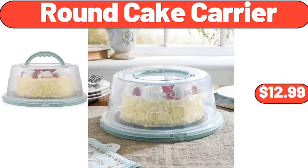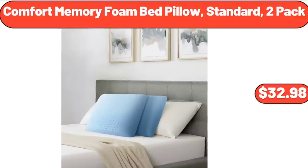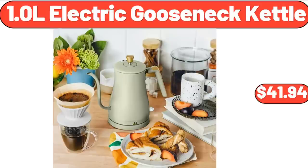Round Cake Carrier, $12.99. 1.3 x 53-Inch Tablecloth, $6.85. 1.0 L Electric Gooseneck Kettle, $41.94.